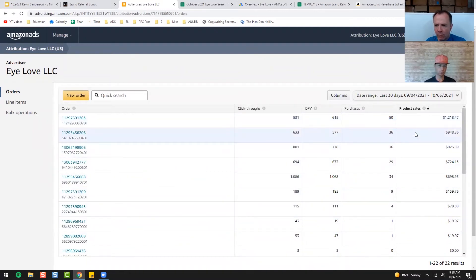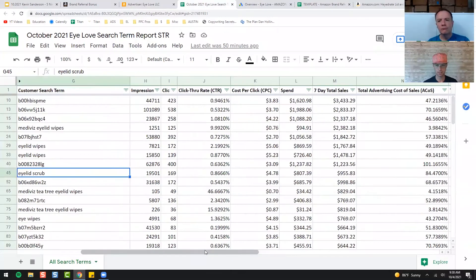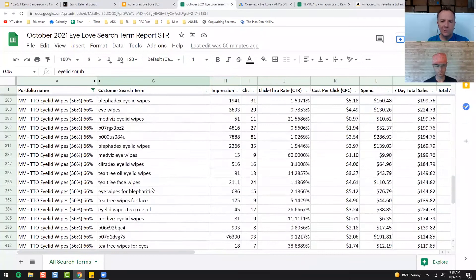We're spending about $5,000 a month for this strategy, but we're trying to ramp that up to $25,000 by Q1 of next year — within the next three months — because it's working so incredibly well. The first thing we want to do is download our search term report, which I've already done, and you can sort it however you want. I sorted it by sales, so my top sales terms are at the top all the way down to my bottom sales terms.